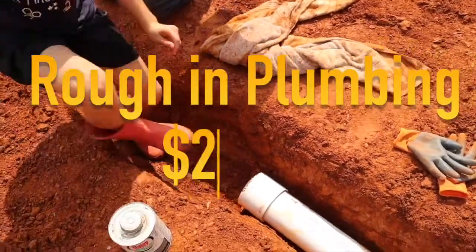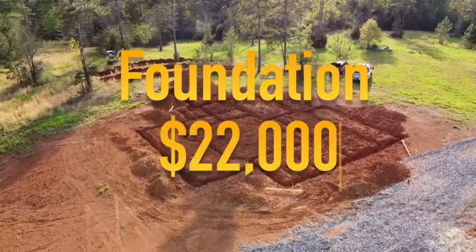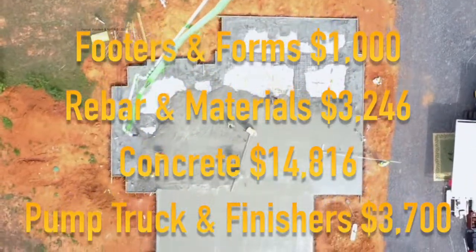Rough-in plumbing was $2,000. The concrete slab ended up being around $22,000. That's with us doing footers, forms, reinforced rebar, and paying for the concrete — and we did get some finishers to help us out with the actual pour.